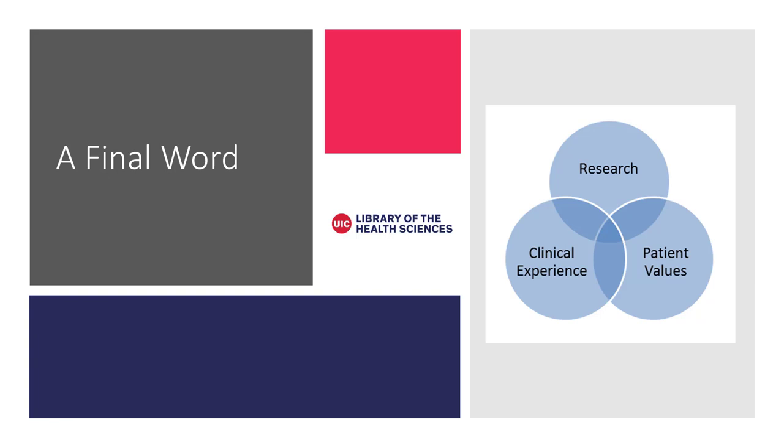You may still hear a few critics of evidence-based medicine. Some have called it all statistics and algorithms, or even cookbook medicine. However, from its beginning, EBM has emphasized not just the research evidence, but the physician's clinical experience and the patient's values. EBM must involve all three components. To practice EBM, the clinician finds the evidence and then evaluates the evidence in the context of their knowledge and the needs of the individual patient before making a clinical decision.